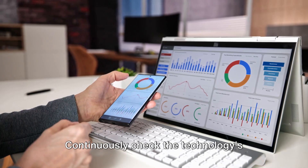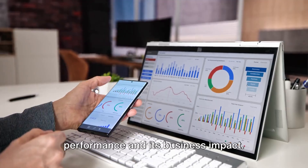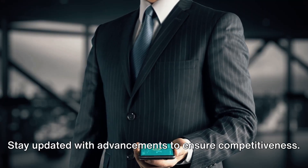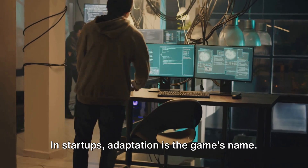Lastly, monitor and adapt. Continuously check the technology's performance and its business impact. Stay updated with advancements to ensure competitiveness. In startups, adaptation is the game's name.